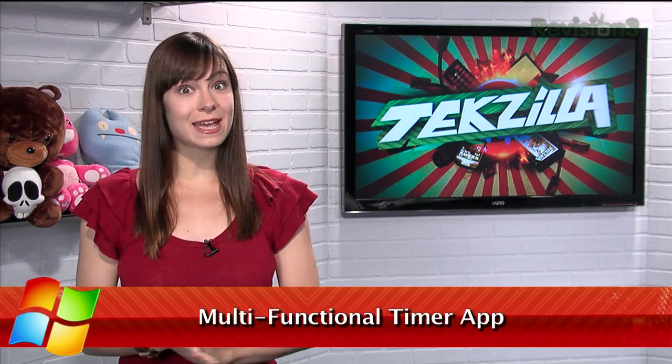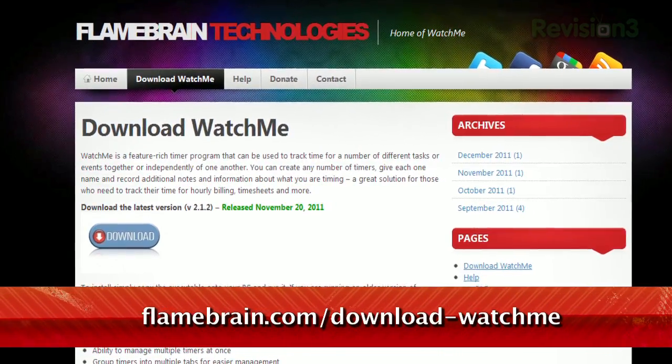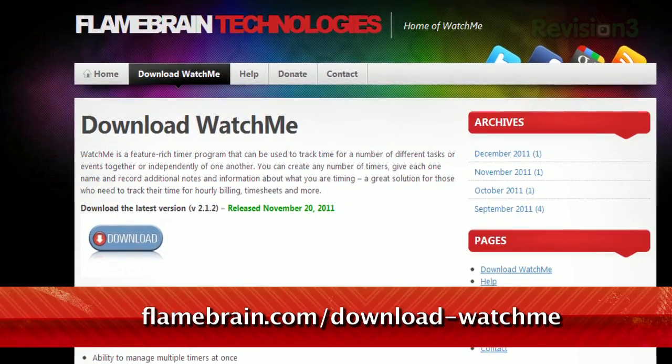An online timer can be a handy thing, and at its most basic there's not much to it. But sometimes you want a bit more functionality to a timer app, and I've got just the thing. It's a portable application called WatchMe, available at flamebrain.com.